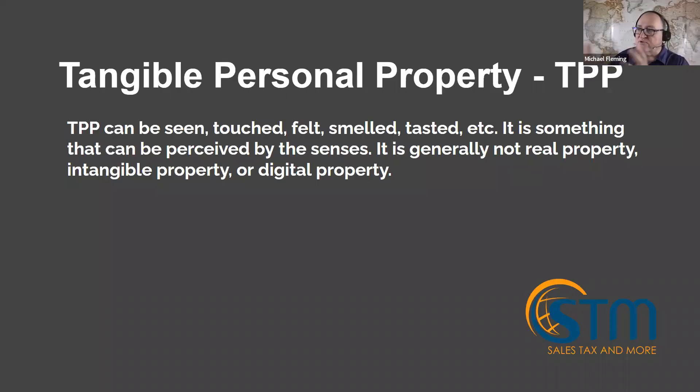We're going to start with tangible personal property. Tangible personal property is something that can be seen, touched, felt, smelled — something perceived by the senses. It's generally not real property, intangible property, or digital property. When we see the word 'personal,' people think of wallets, laptops, belts, or clothes — but tangible personal property can also be a truck, a tractor, or an airplane. Anything perceptible to the senses can fall under this catch-all category, or TPP.